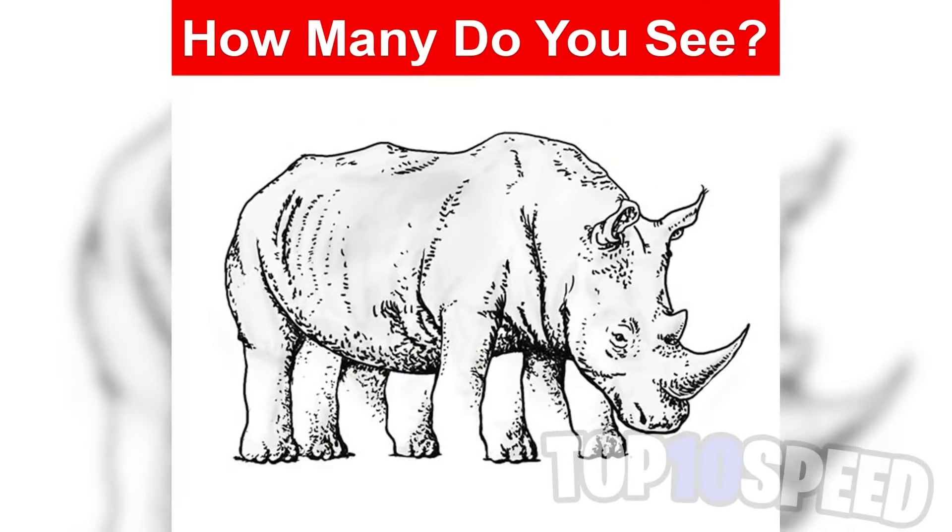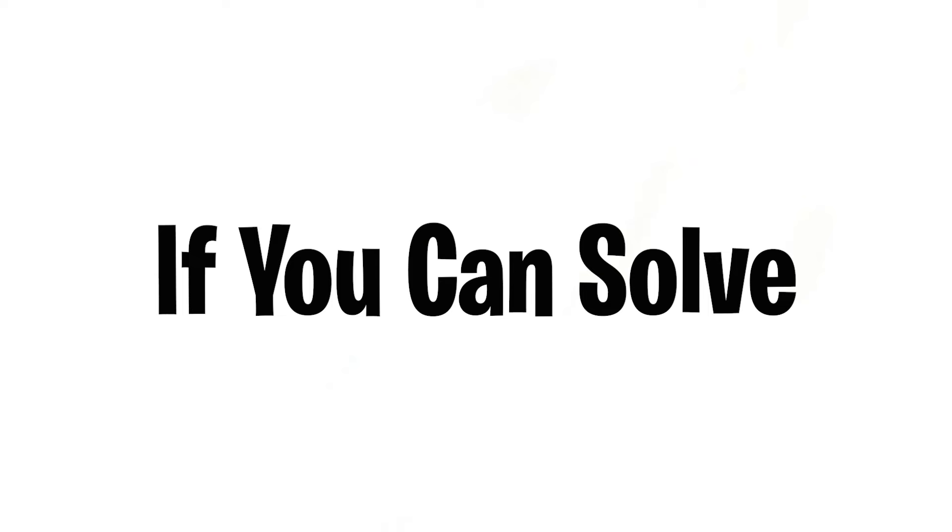How many legs does this rhino have? However many you see, comment down below and we'll all compare our answers. To be honest, there's no way you're going to get this one right, but good luck and comment down below.